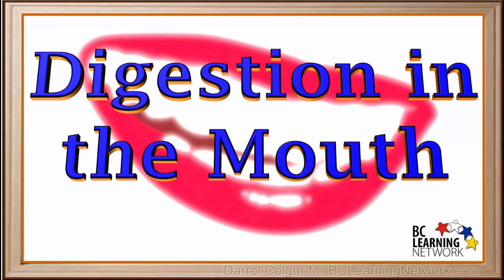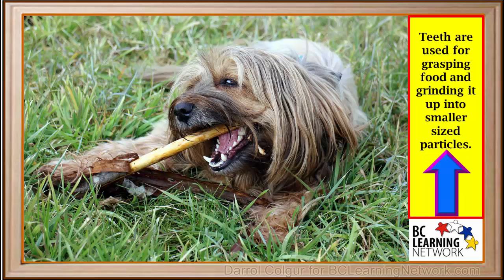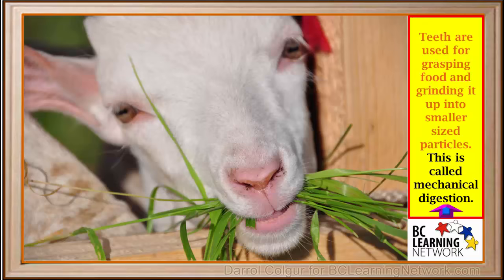Digestion in our body starts as soon as we place food in our mouth. Here we'll take a look at the digestion that occurs in the mouth. Teeth are used for grasping food and grinding it into smaller sized particles. The physical process of grinding food into smaller sized particles is called mechanical digestion.